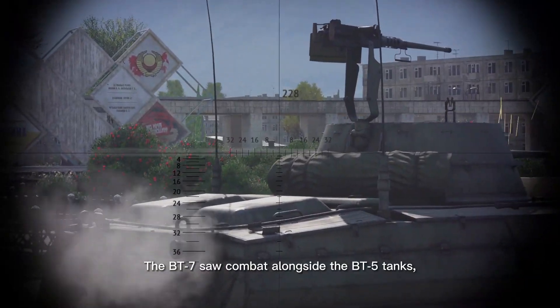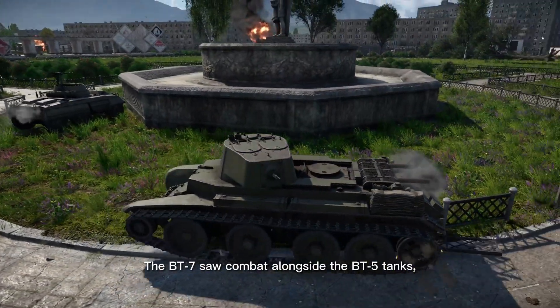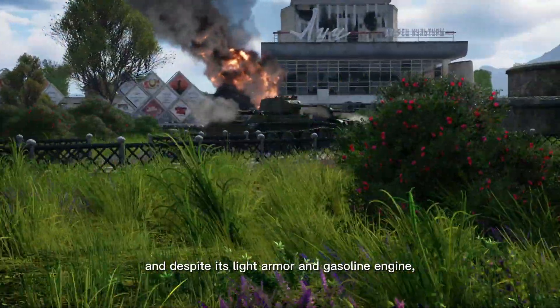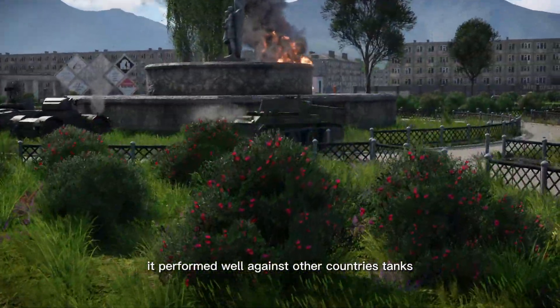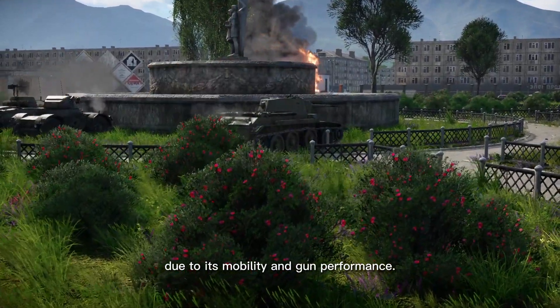The BT-7 saw combat alongside the BT-5 tanks, and despite its light armor and gasoline engine, it performed well against other countries' tanks due to its mobility and gun performance.